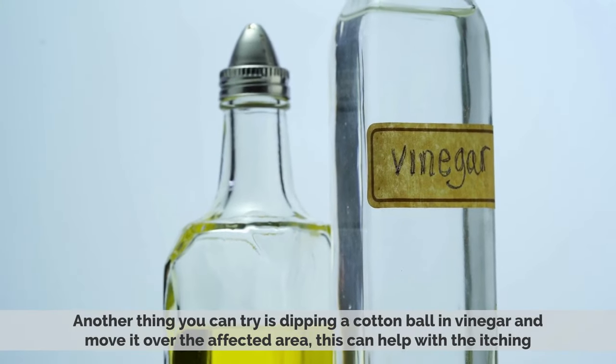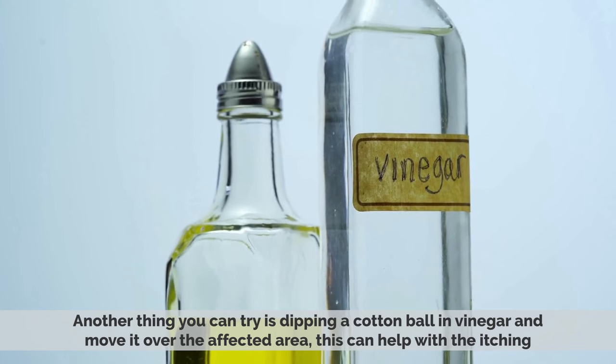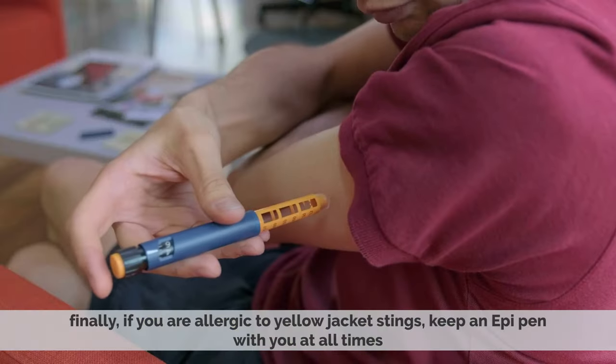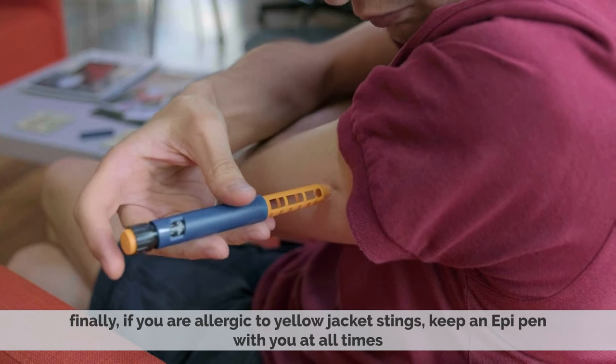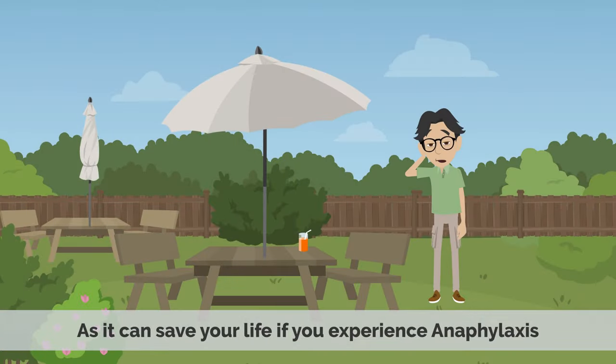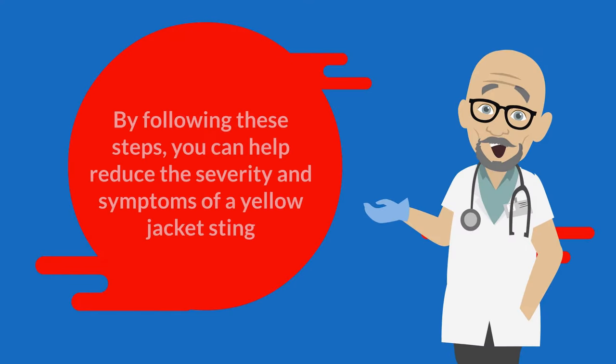Another thing you can try is dipping a cotton ball in vinegar and moving it over the affected area — this can help with the itching. Finally, if you're allergic to yellowjacket stings, keep an EpiPen with you at all times, as it can save your life if you experience anaphylaxis. By following these steps, you can help reduce the severity and symptoms of a yellowjacket sting.